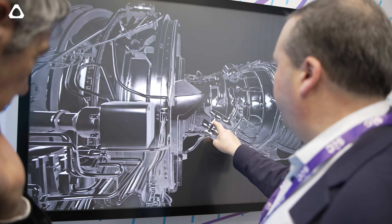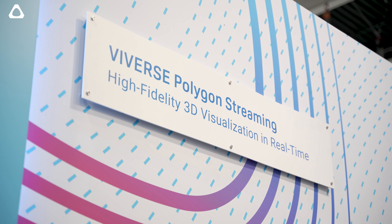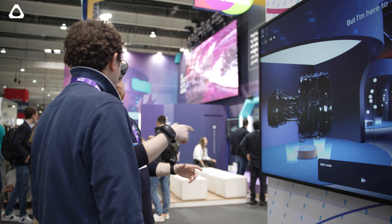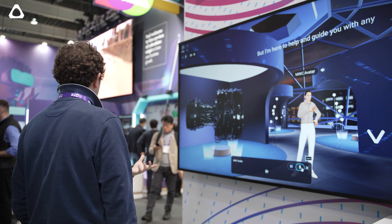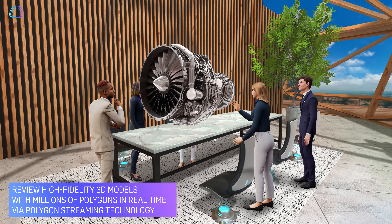Last year we announced Viveverse for Business. It's a persistent space that is customisable for business and other users. Customisable means a couple of things — it can be adjusted to a business's branding but also the types of virtual spaces that a business wants.